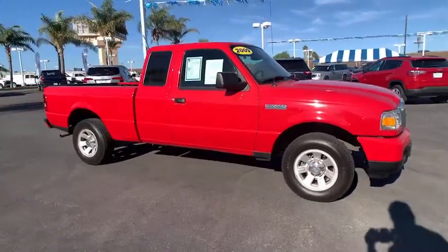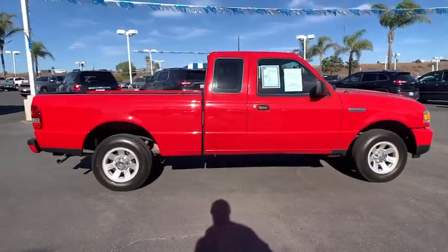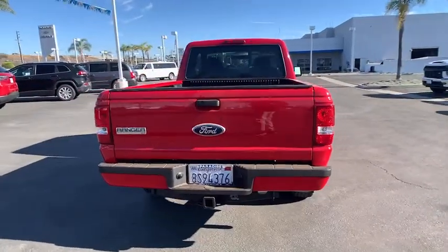Enjoy the view of this 2009 Ford Ranger. With less than 50,000 miles on the odometer, this vehicle stands out from the rest. Here's a Ford Ranger, the midsize pickup that's both smart and tough.